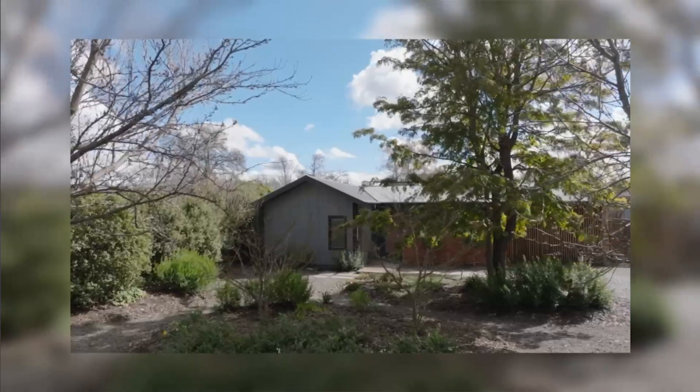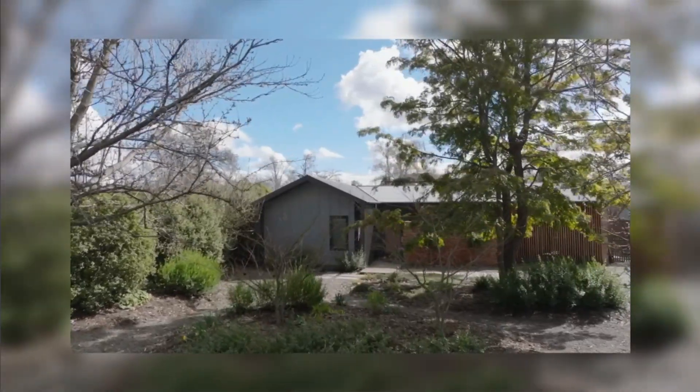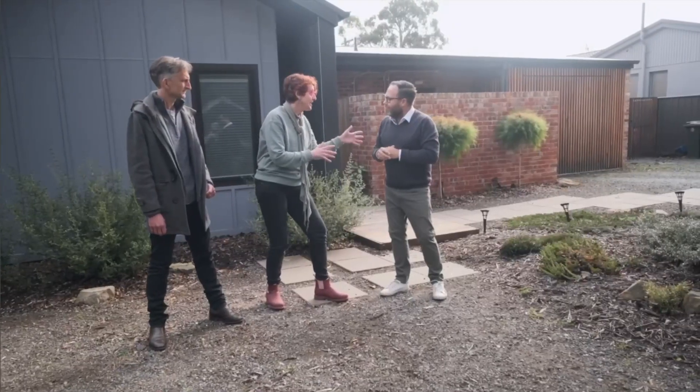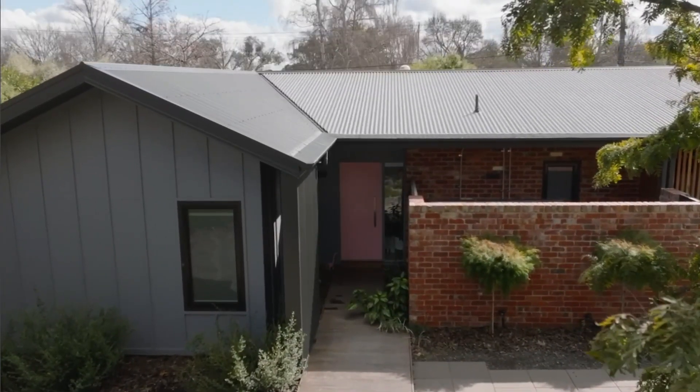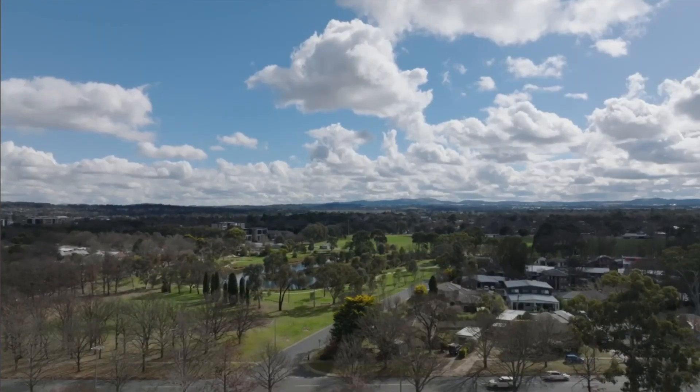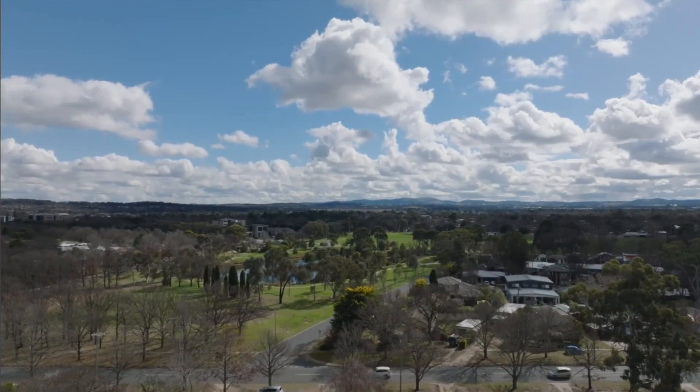We did a knockdown rebuild here. The clients had been living on the site for 13 years, so they knew the block really well. But the existing house didn't make good use of the beautiful sunshine we can get here in Canberra that we need to soak up over winter. So we decided to knock down and really focus on making very good use of that northern and eastern light. We're trying to make something that brings something to the street without making a huge statement — it's really about sitting gently in the street, responding to the scale and textures of everything around.